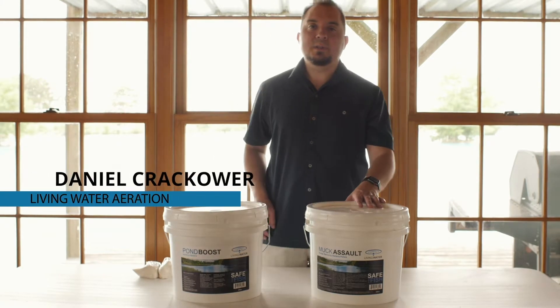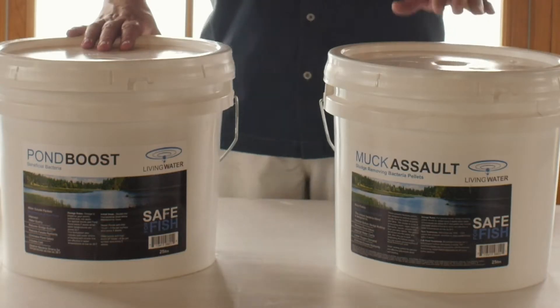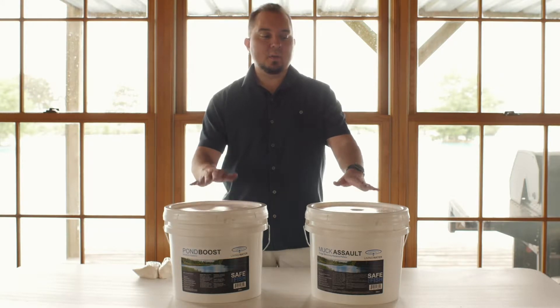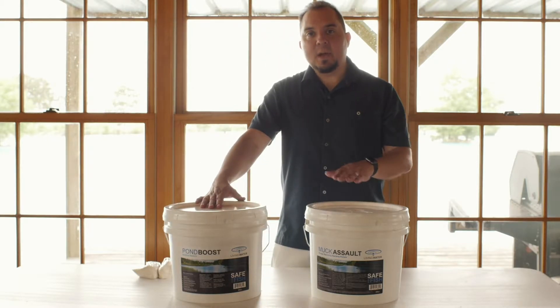Hello, I'm Daniel with Living Water Aeration and today I want to talk to you about our pond bacteria products. Right here we have Pond Boost and Muck Assault. A lot of people call us and ask questions about their ponds — they want to know what this bacteria is all about. So here's a quick basic overview of how these products will help your pond.